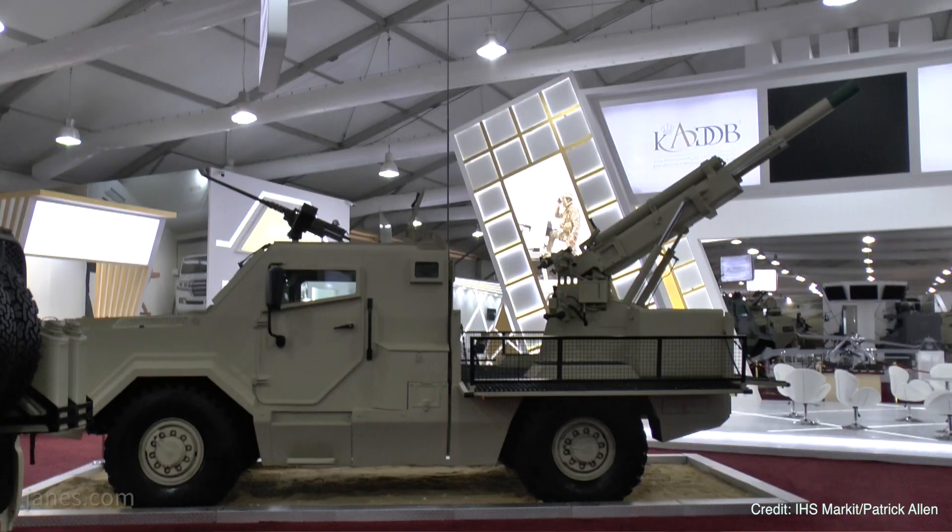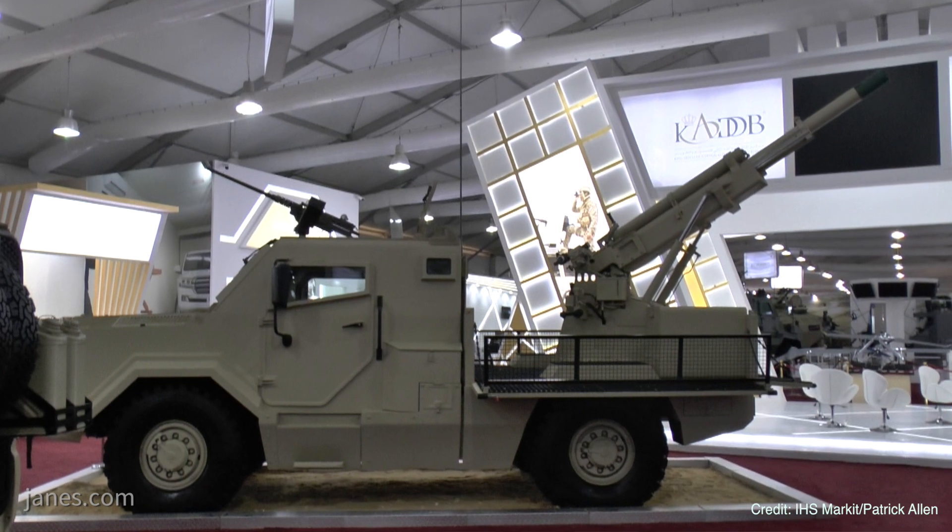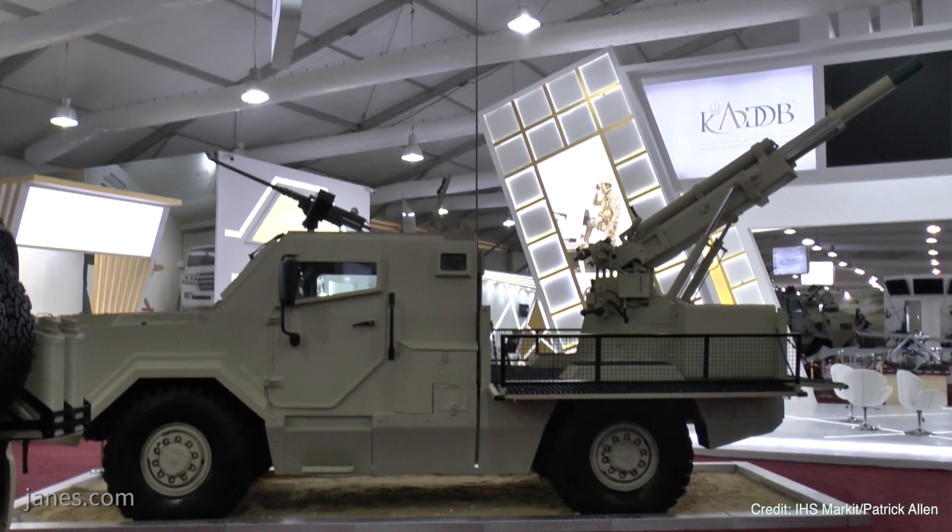At SofX two years ago, this 105mm SP gun was shown fitted with the Chinese version of the OtoMelara 105 Model 56 Pack Howitzer. This year it's been further developed and it's almost at the pre-production stage now.